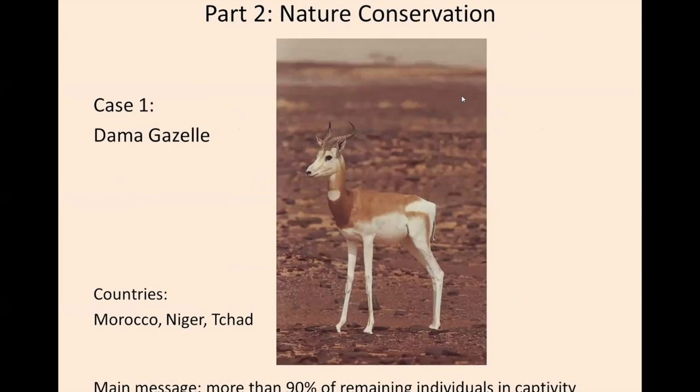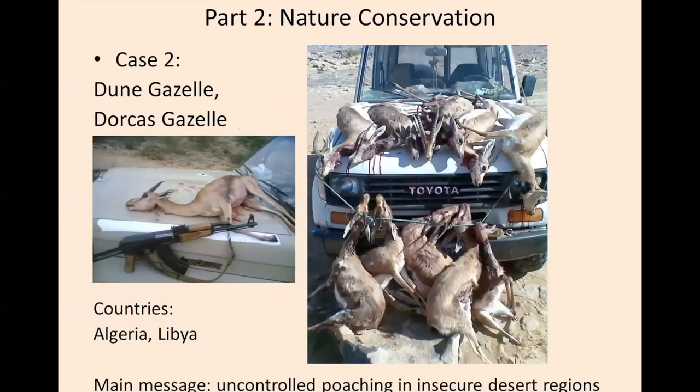Most of these animals you are going to hear about a lot during this conference, so I can be brief. We talk about the dama gazelle, and the main message here is that more than 90% of the remaining individuals are now found in captivity and no longer in nature. We also talk about other gazelles which are now under threat. They were very abundant a few decades ago, but for example in Libya, where these pictures are taken from, they are killed in large numbers.